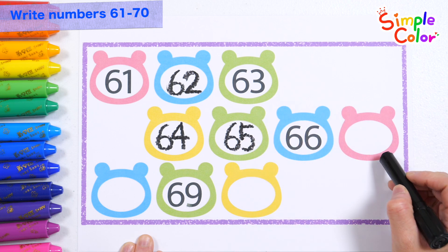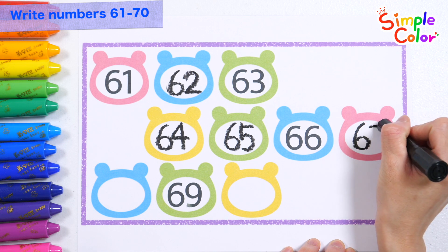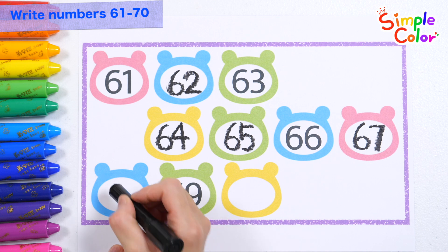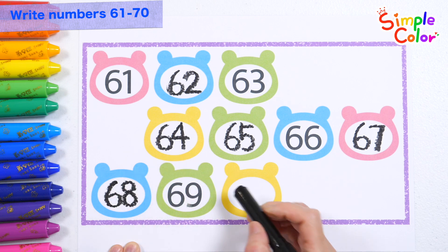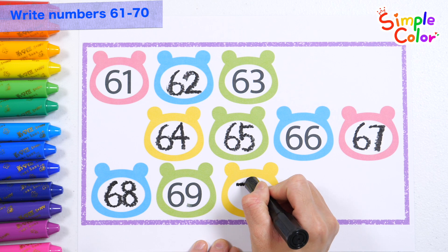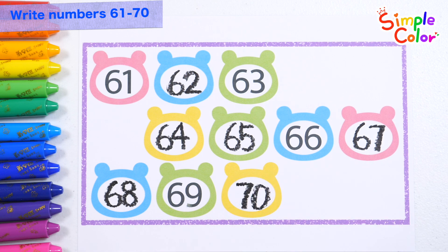Sixty-six, sixty-seven, sixty-eight, sixty-nine, seventy. Good job!